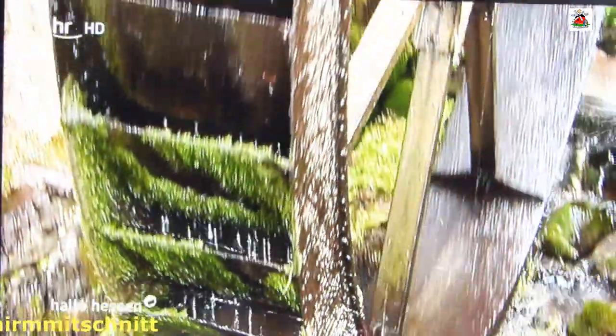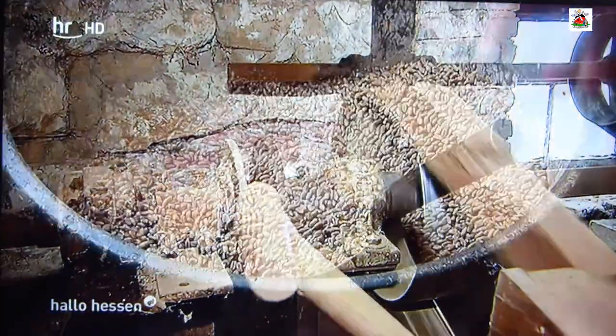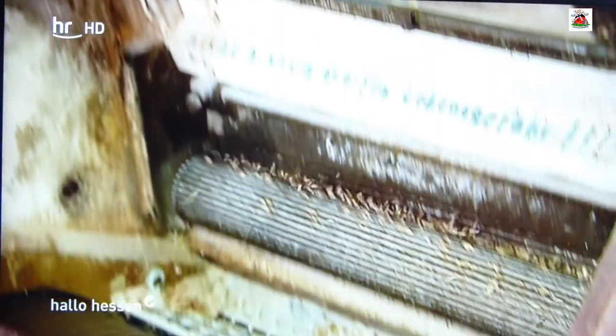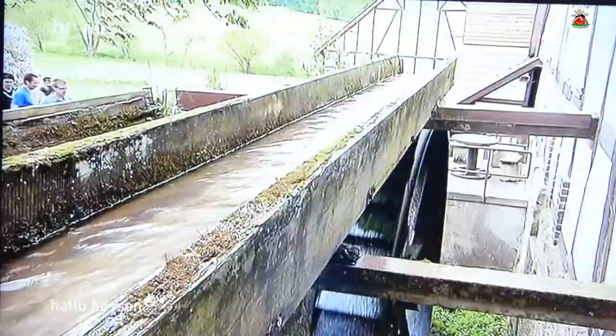Es dreht und dreht und dreht sich. Das Wasserrad der Steinmühle Schaubach macht Runde um Runde, obwohl die Mühle 1978 stillgelegt wurde. Damals musste sich auch Müller Konrad Kurz neu orientieren und hat die Mühle, die seit 1850 im Familienbesitz ist, zu einem lebendigen Museum umfunktioniert. Man könnte theoretisch die Sachen heute wieder anfangen zu mahlen, aber der Markt gibt es heute nicht mehr. Die Mühle in Schaubach kann mit Voranmeldung das ganze Jahr besichtigt werden.